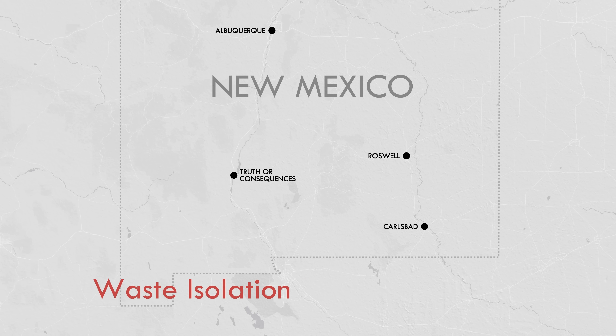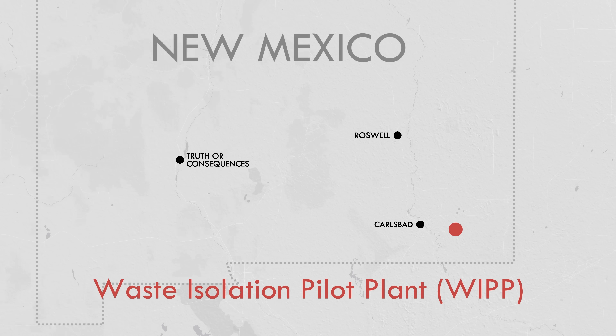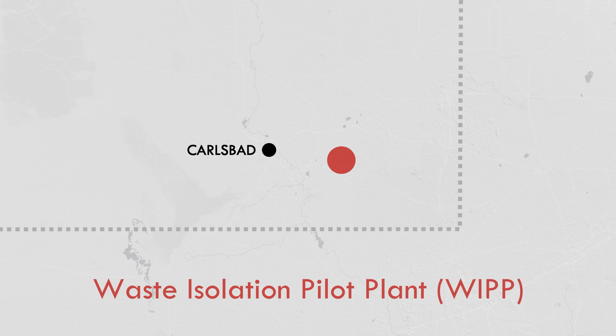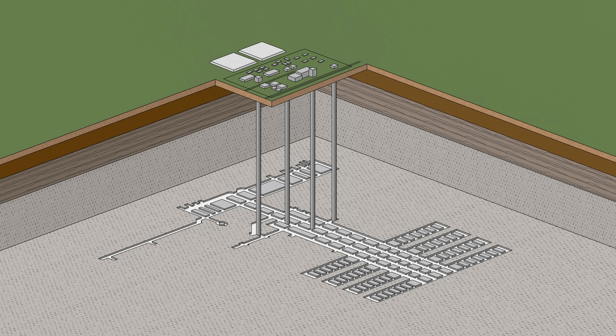The Waste Isolation Pilot Plant, or WIPP, was built in the 1980s in the desert outside Carlsbad, New Mexico, a site selected for a very specific reason: salt. One of the most critical jobs for long-term permanent storage is to keep radioactive waste from entering groundwater and dispersing into the environment. So WIPP was built inside an enormous and geologically stable formation of salt, roughly 2,000 feet or 600 meters below the surface.